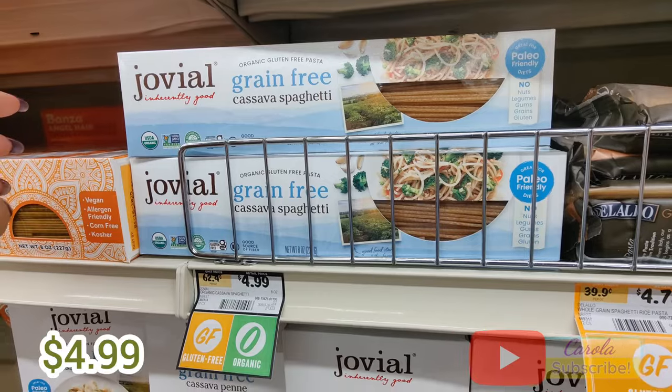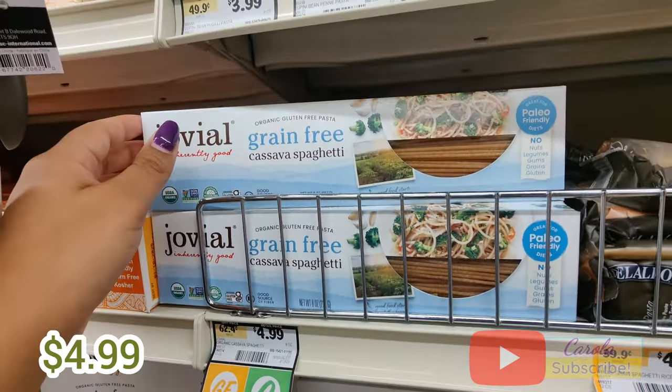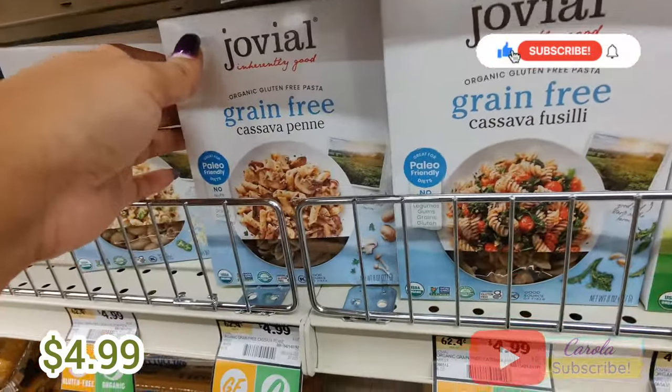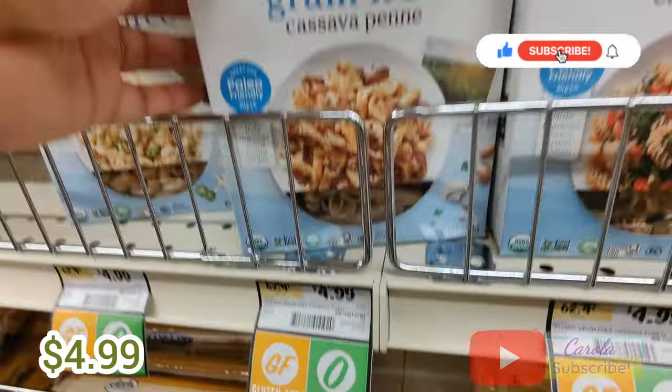I then went to the pasta section and found a lot of gluten-free options, like this grain-free spaghetti, but I ended up getting the grain-free penne for $4.99.